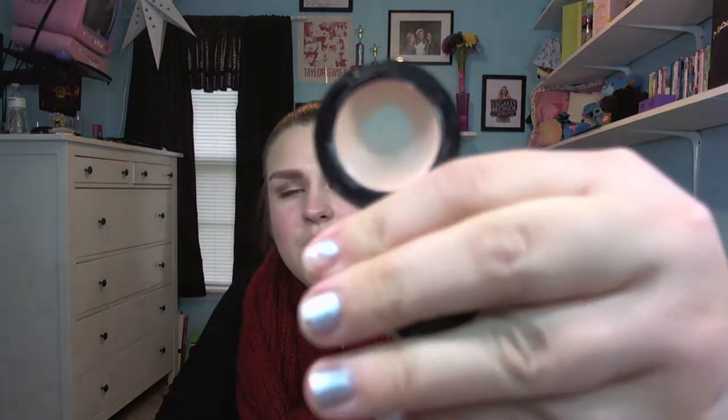For concealer, I have the Bobbi Brown Creamy Concealer in the shade Cool Sand. This is around $23 from Sephora or department stores. It's really creamy and really pigmented — it has great coverage for pimples and under your eyes. However, before you go buy it full price, I can normally find these at the CCO for around $16, so $7 is $7 — I would definitely recommend checking there first.